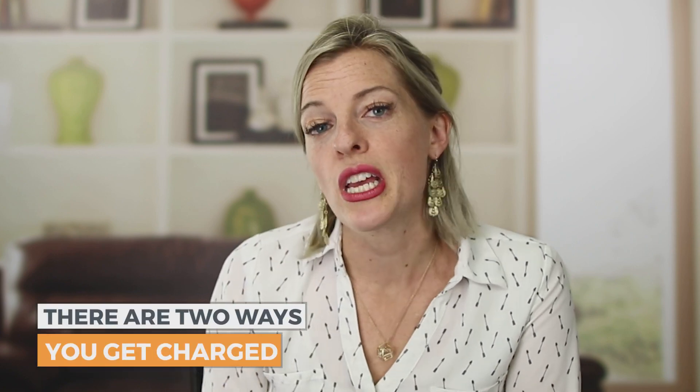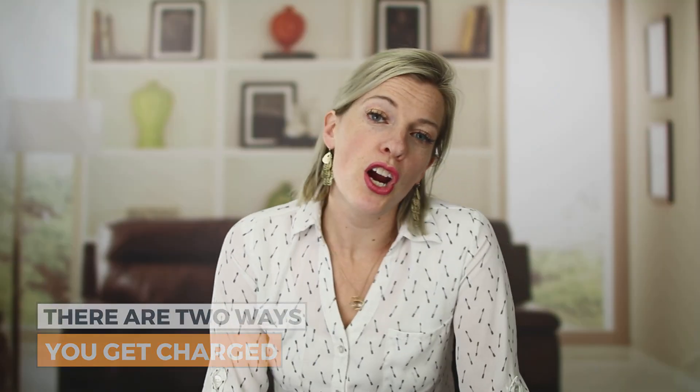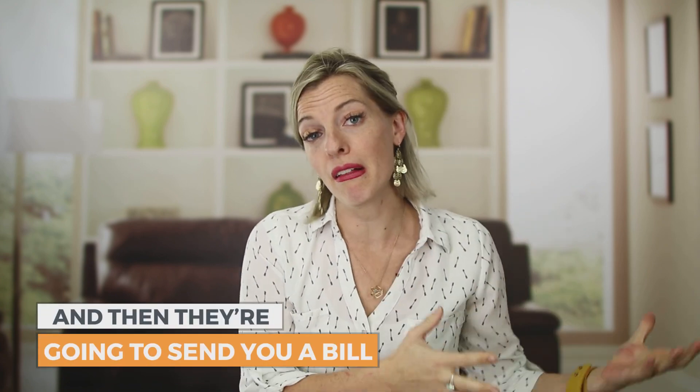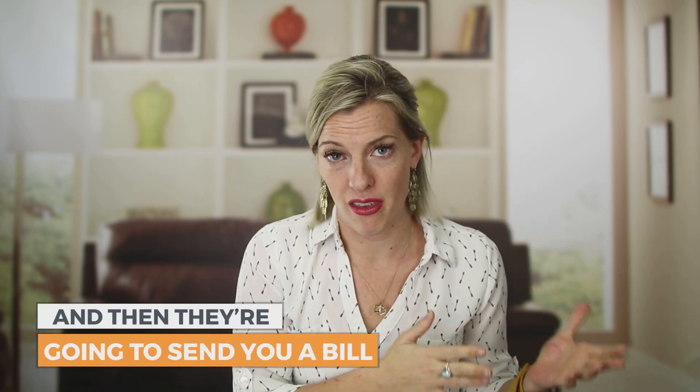You might be surprised to find out there are two ways you get charged when using Eventbrite for paid tickets. You pay Eventbrite a fee, and you also pay whoever's processing the payment — their cut. Eventbrite usually works with PayPal, so you're paying both a PayPal fee and an Eventbrite fee. They work differently: PayPal takes their cut right off the top and sends you the balance, while Eventbrite calculates their percentage and sends you a bill at the end of the month.